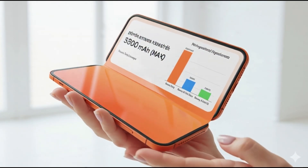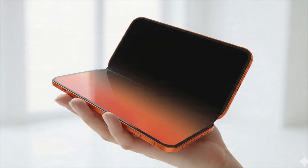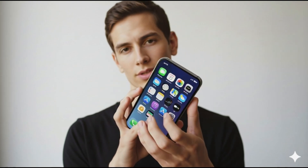Greetings, Aeor's mobile family. I'm Charlie. Apple, a company that has sacrificed battery life for thinness for years, is taking a historic step back with its first foldable phone.